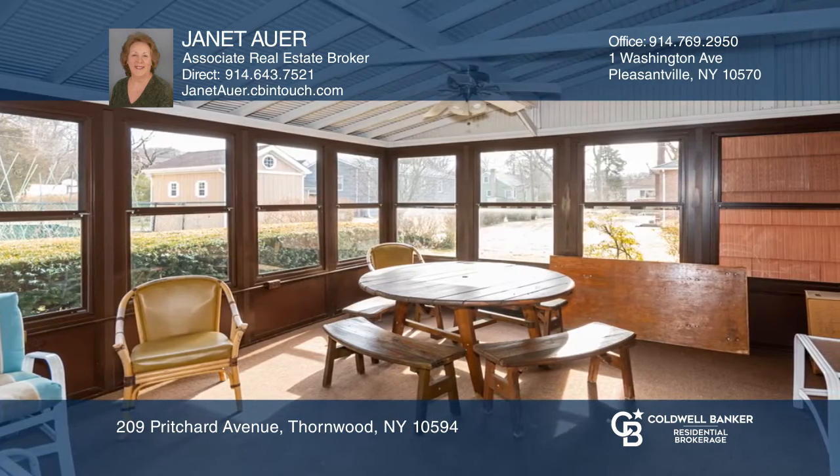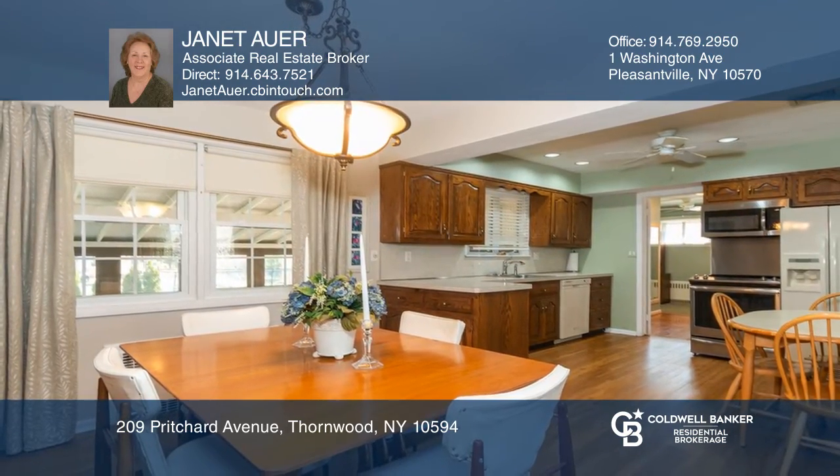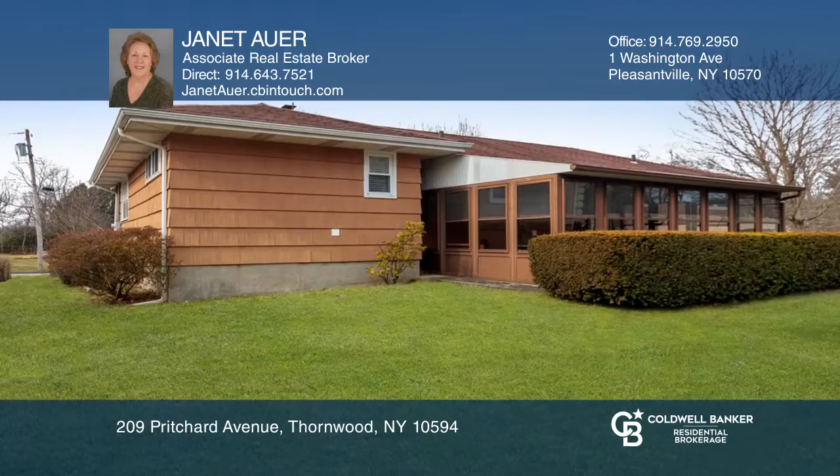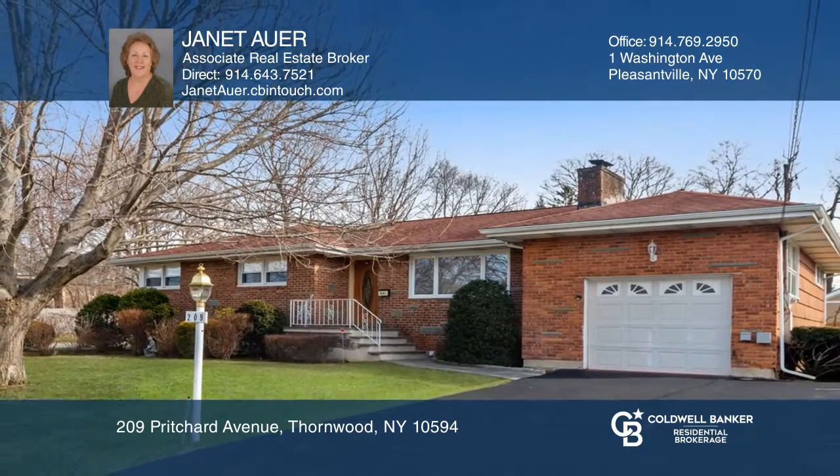There's a large enclosed porch off the kitchen and dining room for your entertainment, and the lower level offers a playroom and three other unfinished areas. Janet Auer has all the details.